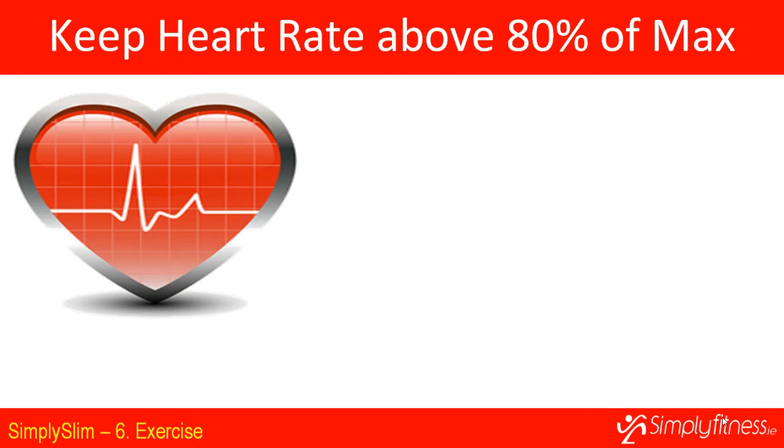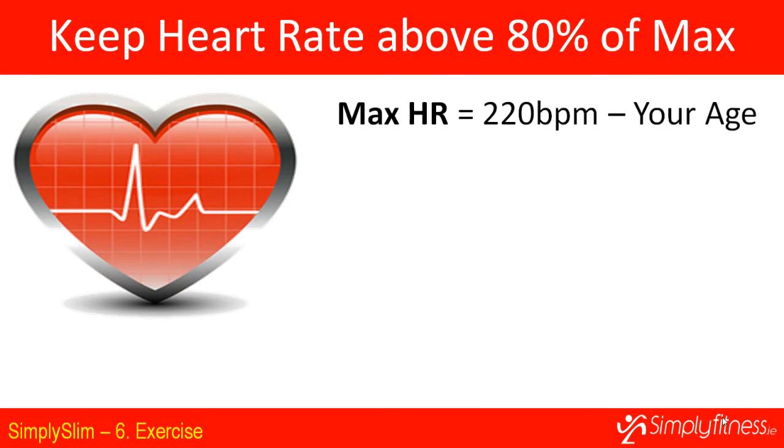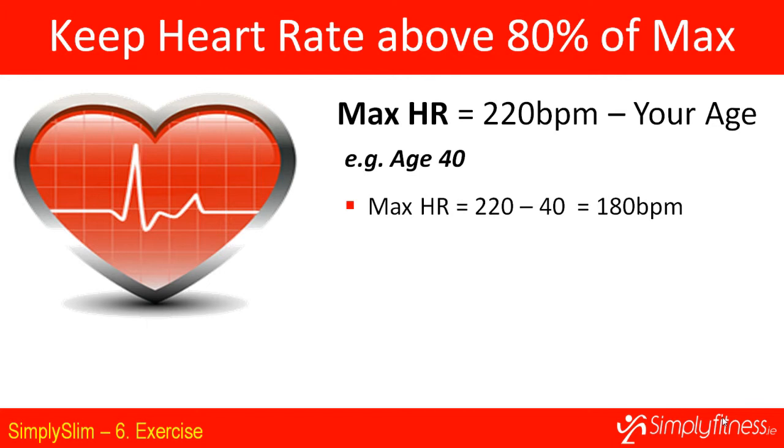Your maximum heart rate is calculated as 220 beats per minute minus your age. So for a 40-year-old woman, her maximum heart rate is 220 minus 40, which is 180 beats per minute. If she wants to improve her cardiovascular fitness, she needs to work out at 144 beats per minute, which is 80% of her maximum heart rate.